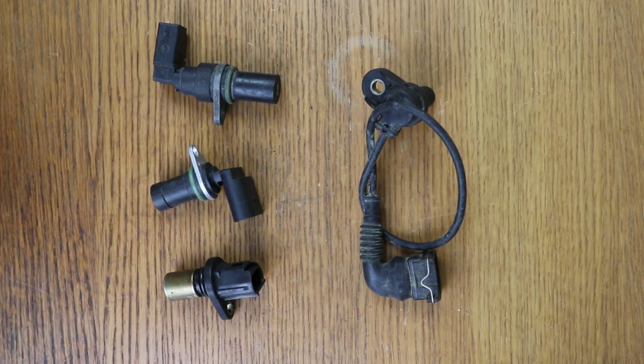I will leave you a link to a video I made which is very interesting and gives you several options. Because what happens is that experience is a degree, and in the end you know where the problem comes from without having to go changing a lot of parts.